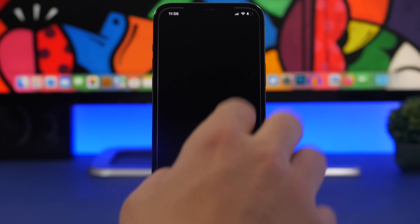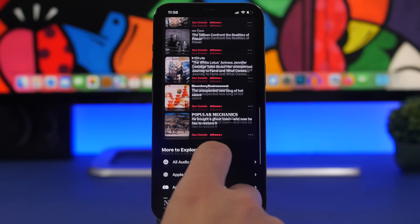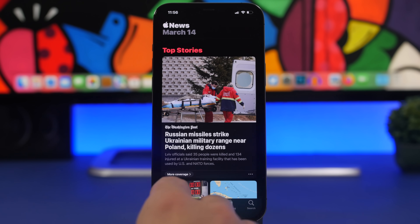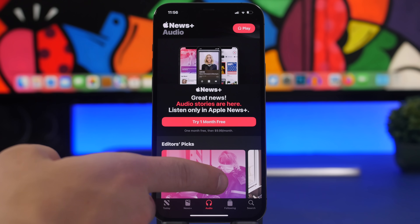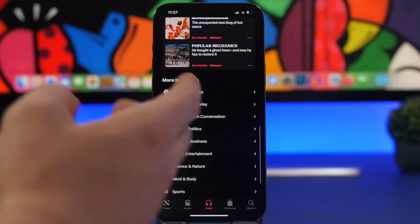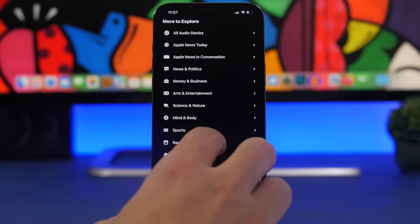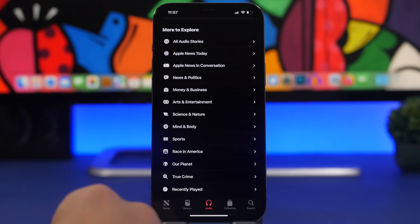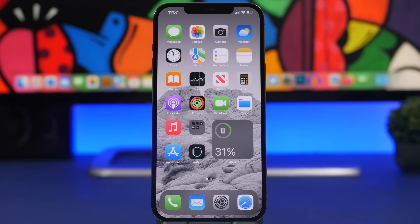In the News app, if you go to the Audio section and scroll all the way down, you'll find a new 'More to Explore' section showing all the different sections you can explore within Apple News — a helpful new discovery feature.